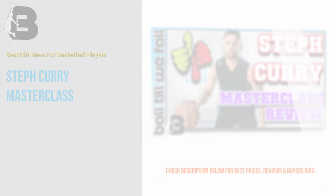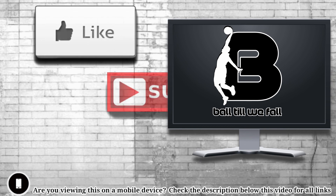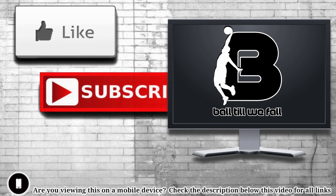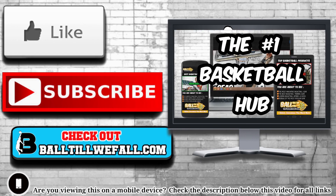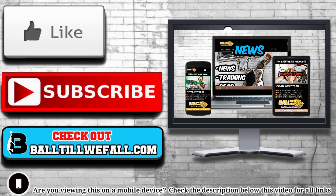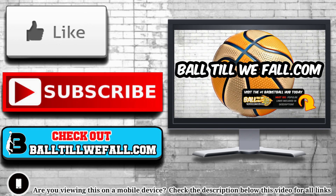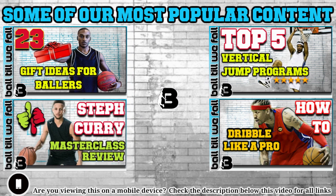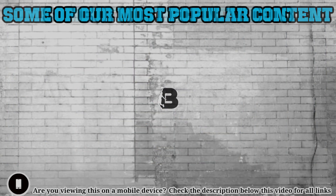If you enjoyed this video please hit the like button — it is very much appreciated. Don't forget to subscribe and hit that bell icon so you can get notified of our latest releases. We have got some really great content we are about to drop. Keep balling, see you in the next video.